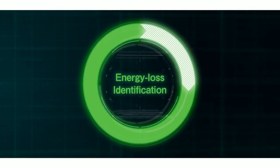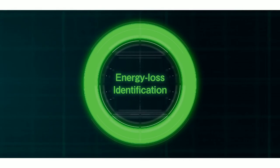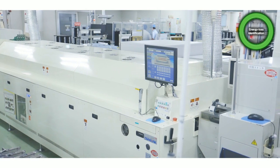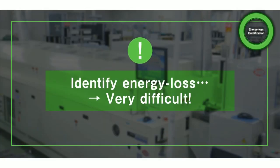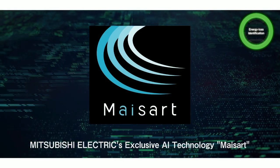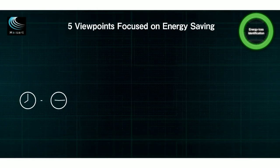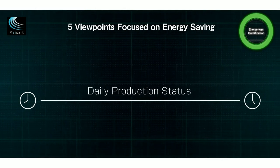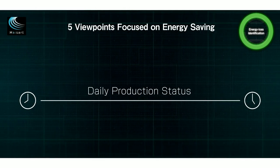The next process is energy loss identification. Conventionally, it was very difficult to identify losses due to the difficulty of determining from what perspective losses should be analyzed, and the time and effort required to find losses that change every day. EcoAdvisor, equipped with AI technology MySART, automatically identifies five items from five energy-saving viewpoints derived from Mitsubishi Electric's technical knowledge and skill.